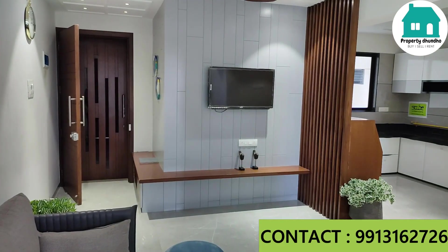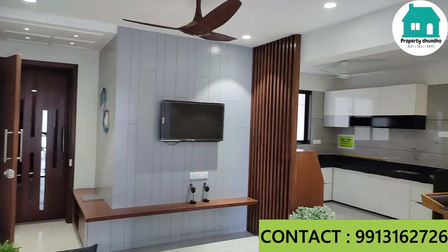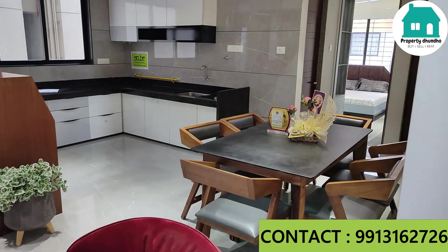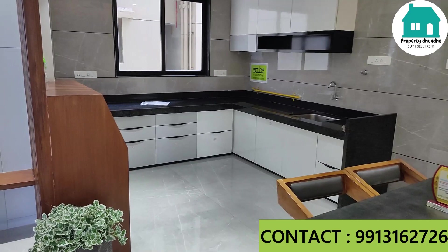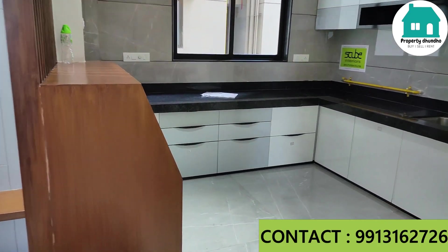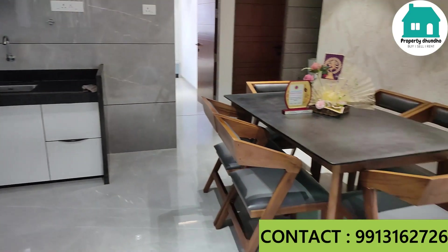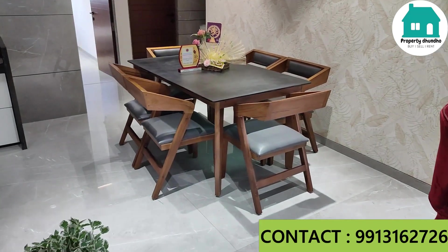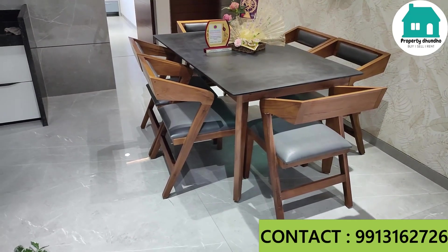Here you have a TV panel. This is a sample flat which is fully furnished — the actual flat you will get in empty condition. Here you have a dining area where you can see a six-seater dining setup, just as you can see.